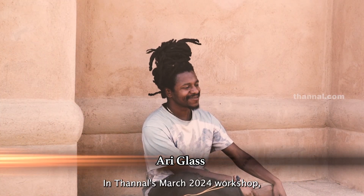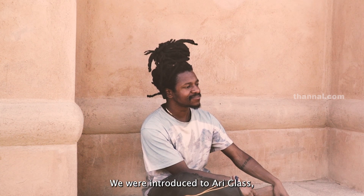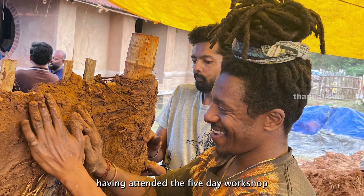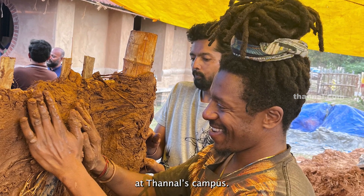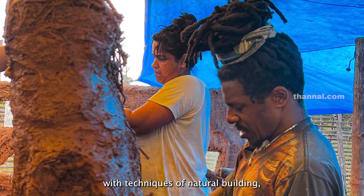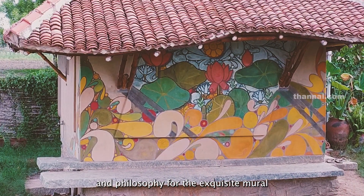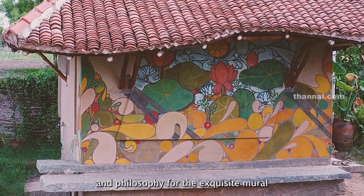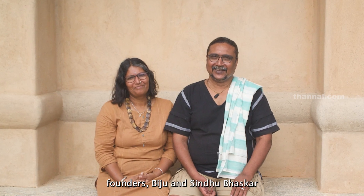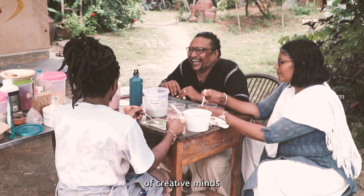In Tunnels' March 2024 workshop, we were introduced to Ari Glass, a professional artist from the United States. Having attended the five-day workshop at Tunnels' campus, the artist became familiar with techniques of natural building, which enabled him to form a concept and philosophy for the exquisite mural. Ari's introduction to Tunnels' founders Biju and Sindhu Bhaskar turned out to be a fruitful union of creative minds.